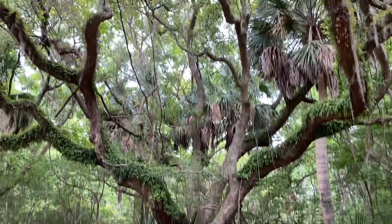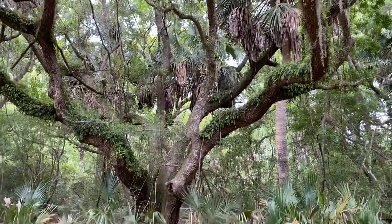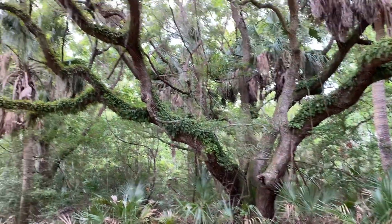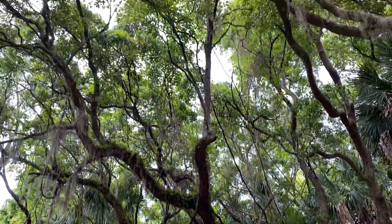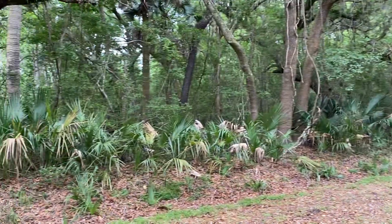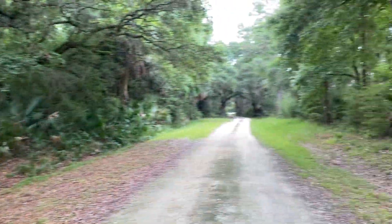Look at these big sable palmettos and this big ancient live oak. There are some really, really big ones — this certainly isn't the biggest, but it's quite large. It's a really cool-looking tree. I just wanted to show all the palms coming up all over the ground — that's quite neat.